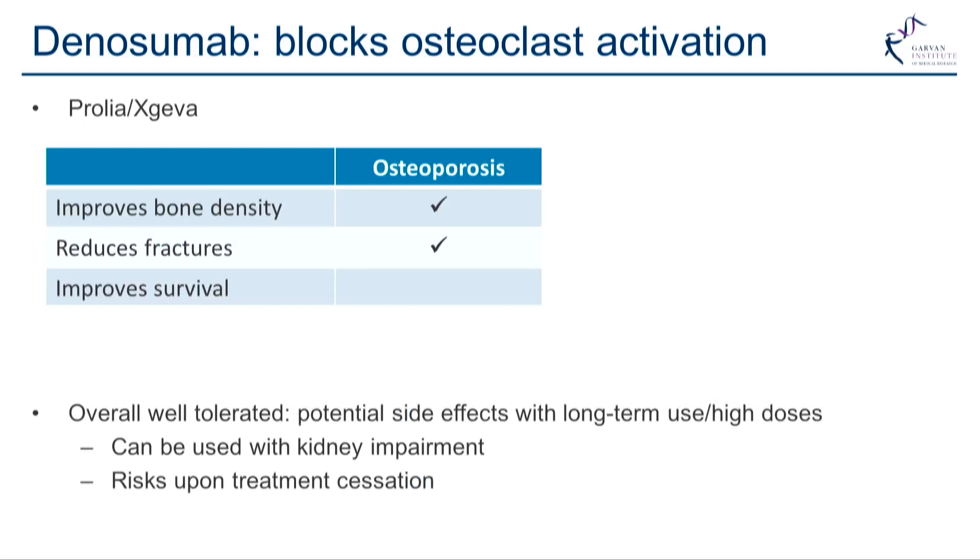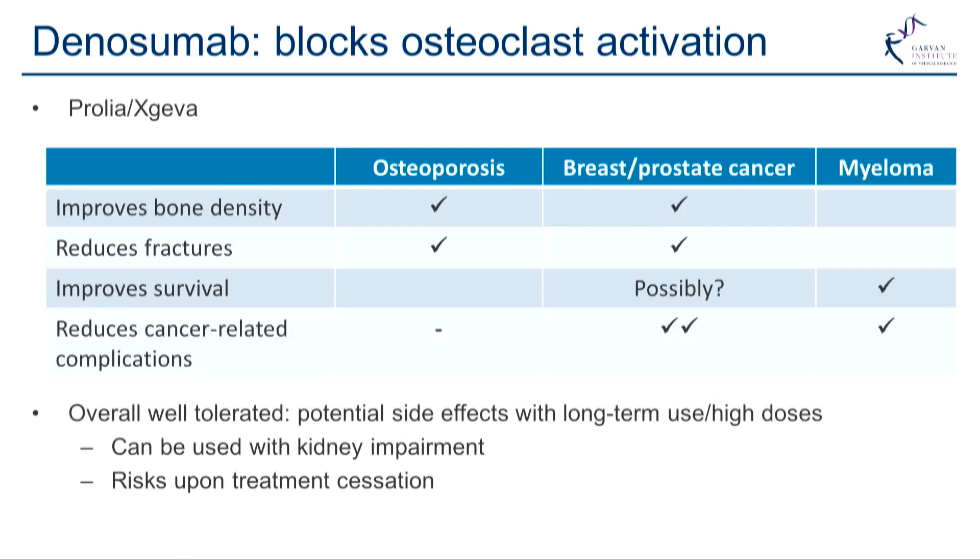In Australia, Prolia is used in osteoporosis because it improves bone density and reduces fractures, though we don't yet have data on survival. In the cancer field, with both myeloma and breast and prostate cancer spread to the bone, there is improvement in bone density and fractures.